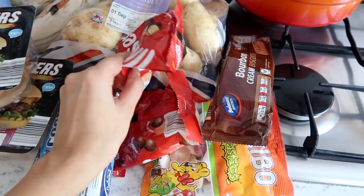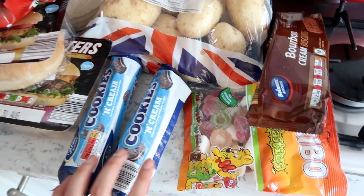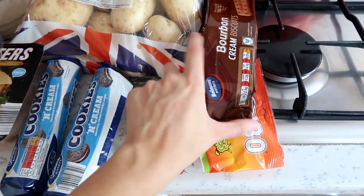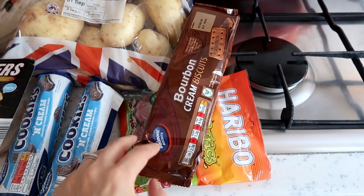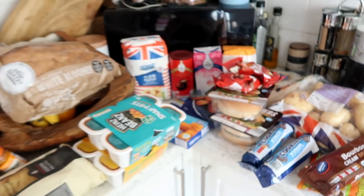And then the naughty corner, as I like to call it: two packs of Maltesers, two packs of cookies and cream biscuits which are kind of like Oreos, Haribo Tangfastics, and bourbon biscuits as well.